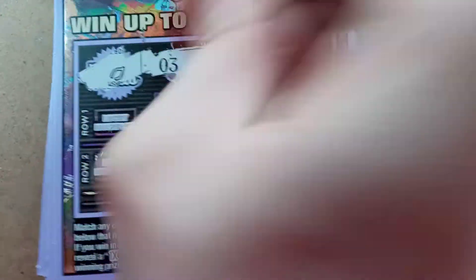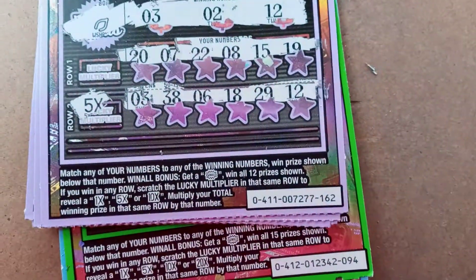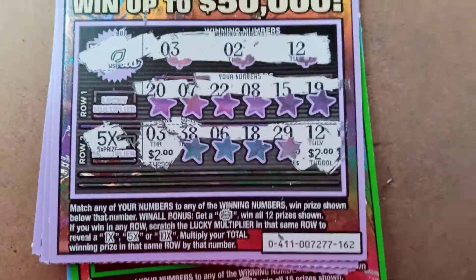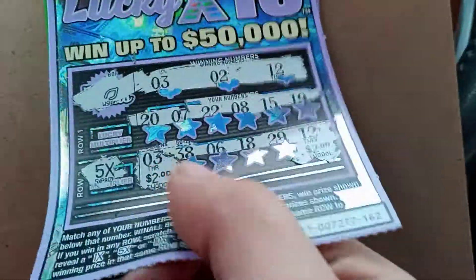Next one — it's a Wishbone. Looking for $3, $2, and $12. We've got a $3 and a $12, and we're multiplying it by five. So that's a $20 winner! That was ticket number two — $162.